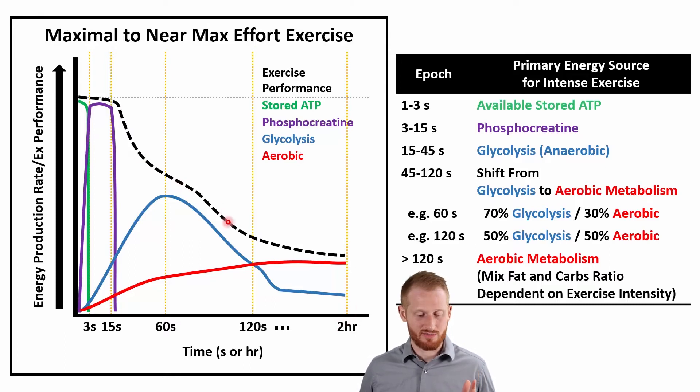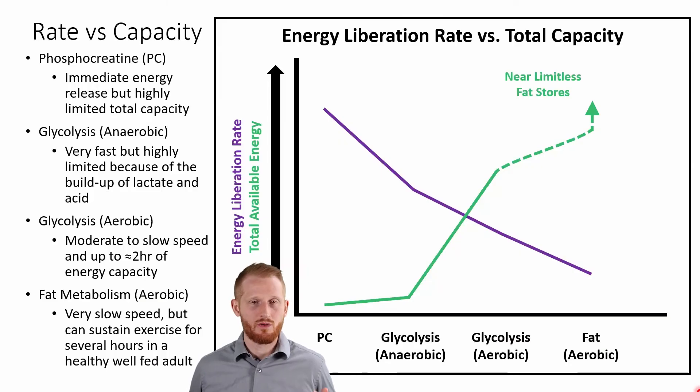Looking at the exercise performance line, each time we do a handoff and progress down the various energy pathways, exercise performance is going to suffer and go down further and further. Let's talk about why that is exactly.